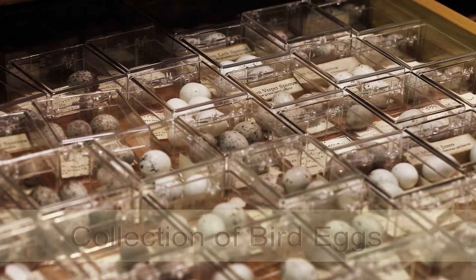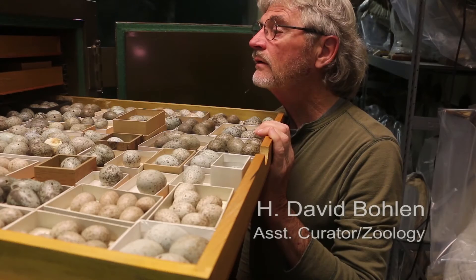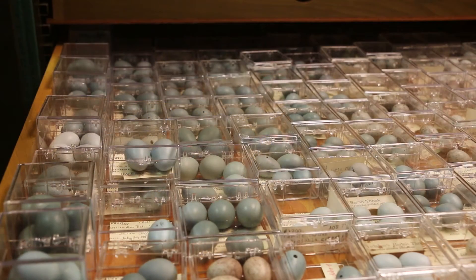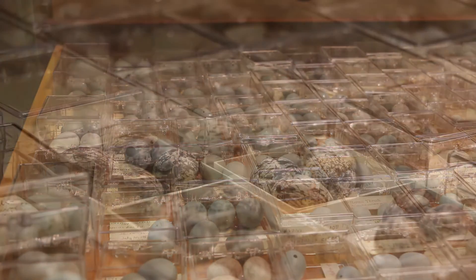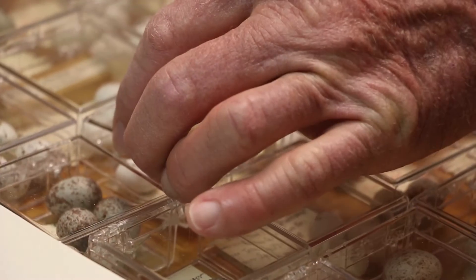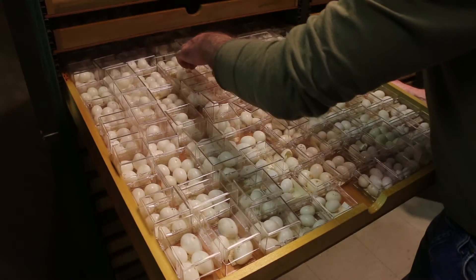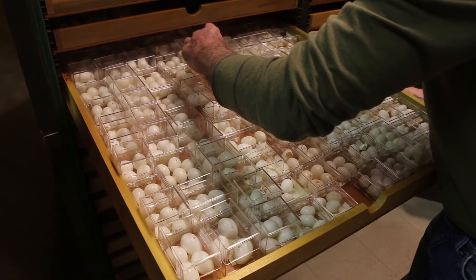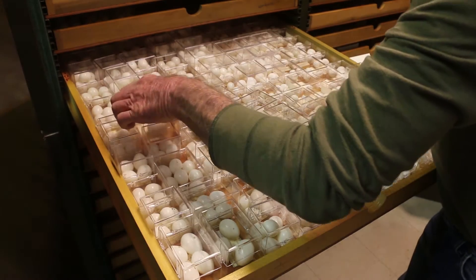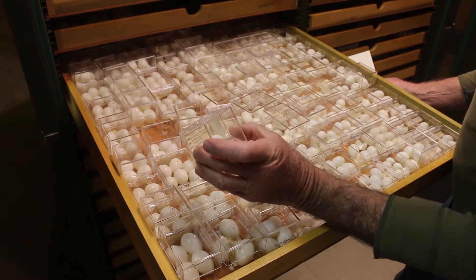That's what the Illinois State Museum egg collection sounds like when we opened the drawers at the Research and Collection Center. Most of the eggs in the museum's collection date back to the turn of the century, and some were collected as far back as 1875. That's a pileated woodpecker egg, for example.